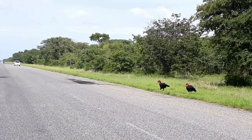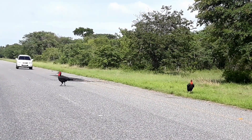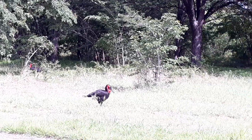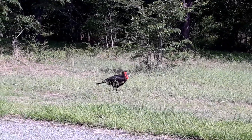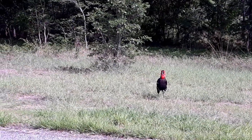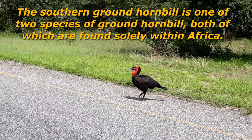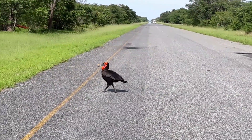That's some ground hornbill — if this car doesn't flatten it. Another one. That's quite amazing.